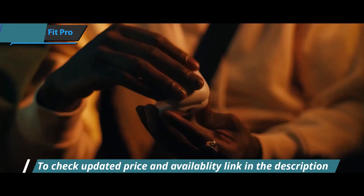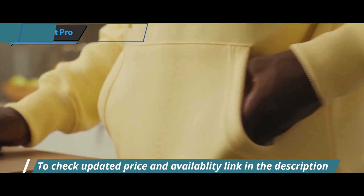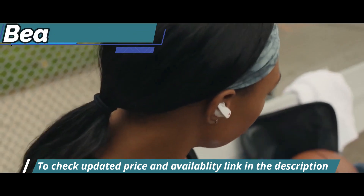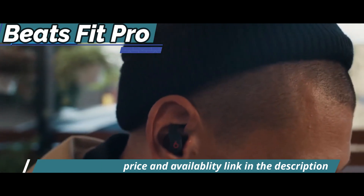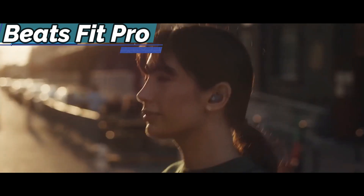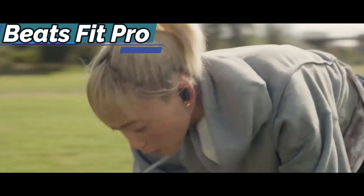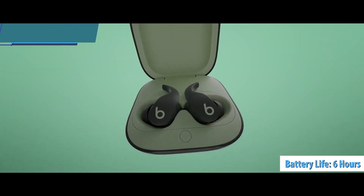When it comes to call quality, Beats Fit Pro uses five of the six microphones to accurately relay your voice to the receiver, and the results are pretty good. According to Beats, and confirmed in live tests, the Fit Pro has the best battery life of all its earbuds. With ANC turned on, you get about six hours per charge with 18 hours in the charging case. For the listed price, you can't beat this one.